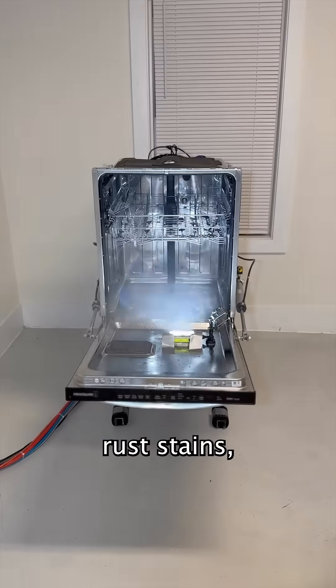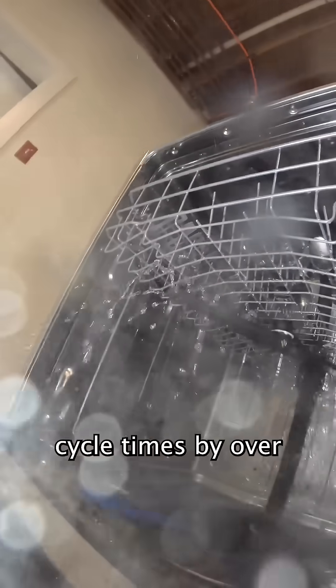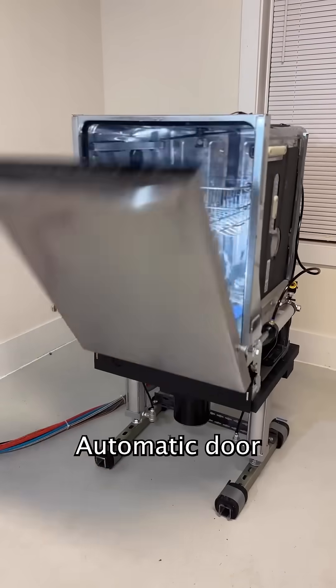The integrated power sprayer cuts cycle times by over four thousand percent.